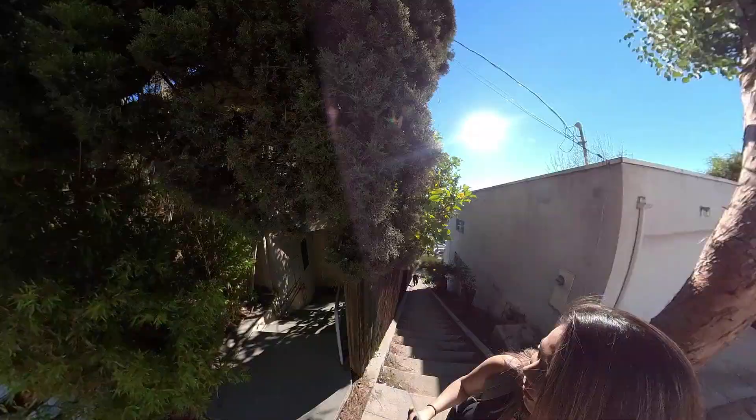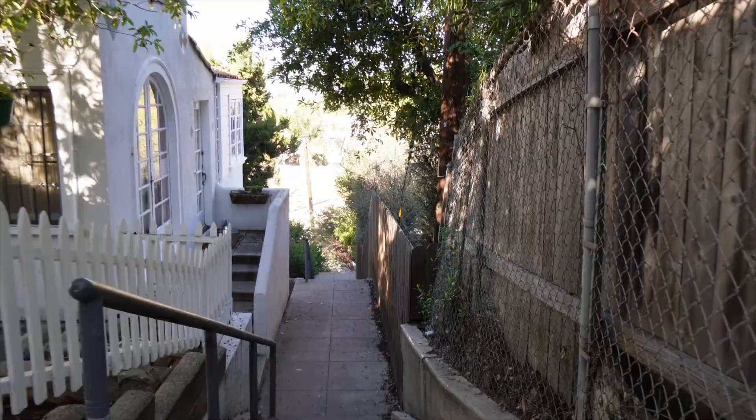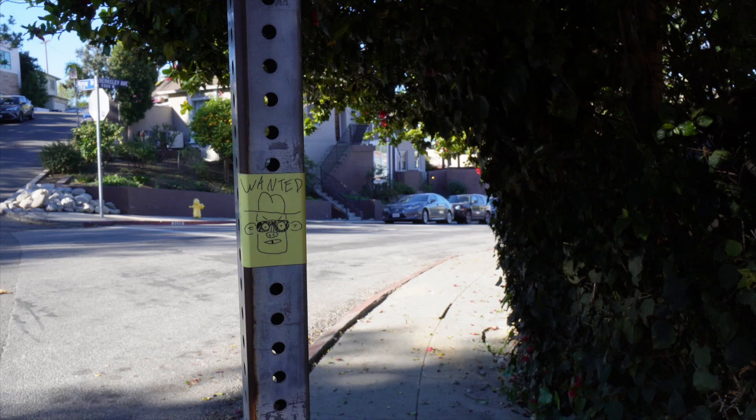How are you feeling? Good workout! Yeah, it was a very good workout. Now we're gonna find our way back — hopefully no more stairs, all downhill. It's only 10 o'clock but we might explore Silver Lake a little more. My legs are shaking going down these stairs.